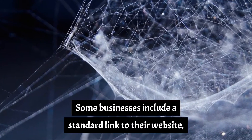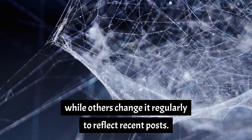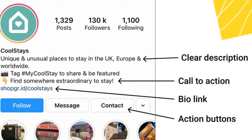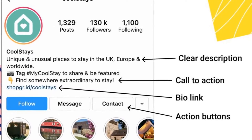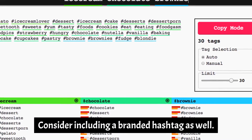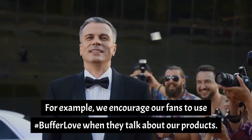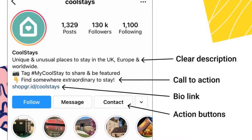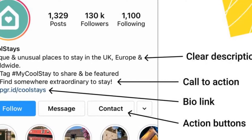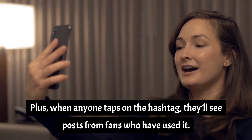Some businesses include a standard link to their website, while others change it regularly to reflect recent posts. But if you want to make it easier on yourself, take advantage of link-in-bio tools such as ShopGrid that allow you to turn a single link into a catalog of links. Consider including a branded hashtag as well. For example, we encourage our fans to use #BufferLove when they talk about our products. Adding the branded hashtag to our bio tells people which hashtag to include to catch our attention, and when anyone taps on the hashtag, they'll see posts from fans who have used it.